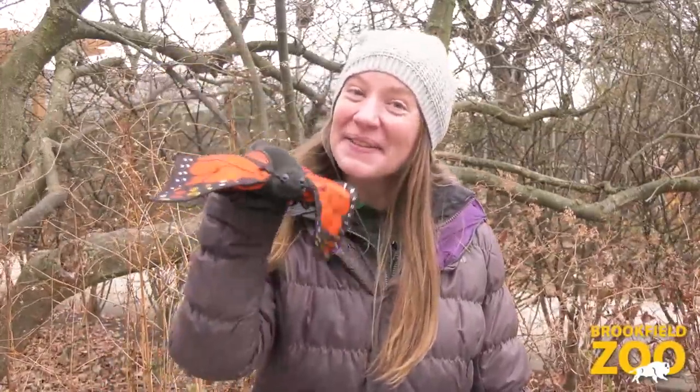Here in Illinois, fall is coming to an end and winter is just beginning. We have watched the leaves change colors and then fall to the ground. We can feel the wind getting colder. The monarch butterflies have flown south to warmer weather. The squirrels have been collecting food to get ready for winter. Some of the animals at Brookfield Zoo have a different way of getting ready for winter. Let's investigate!